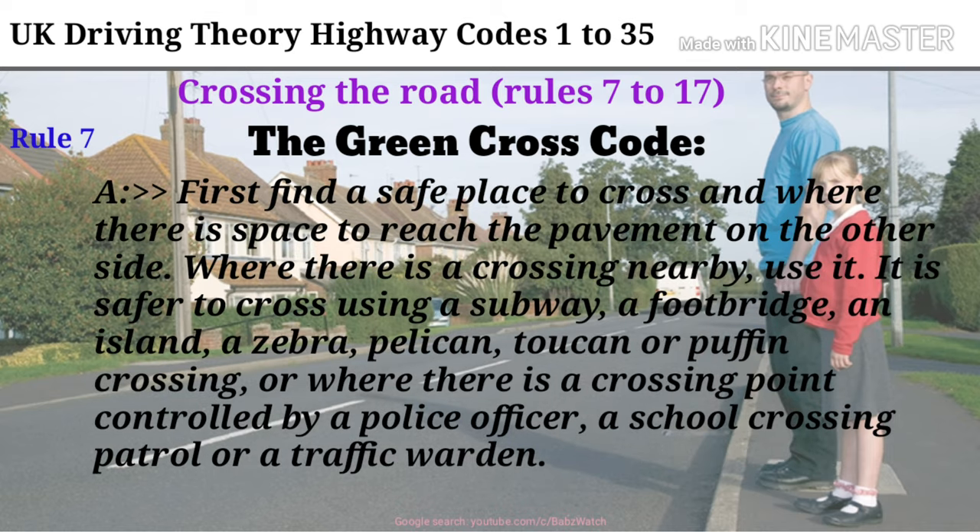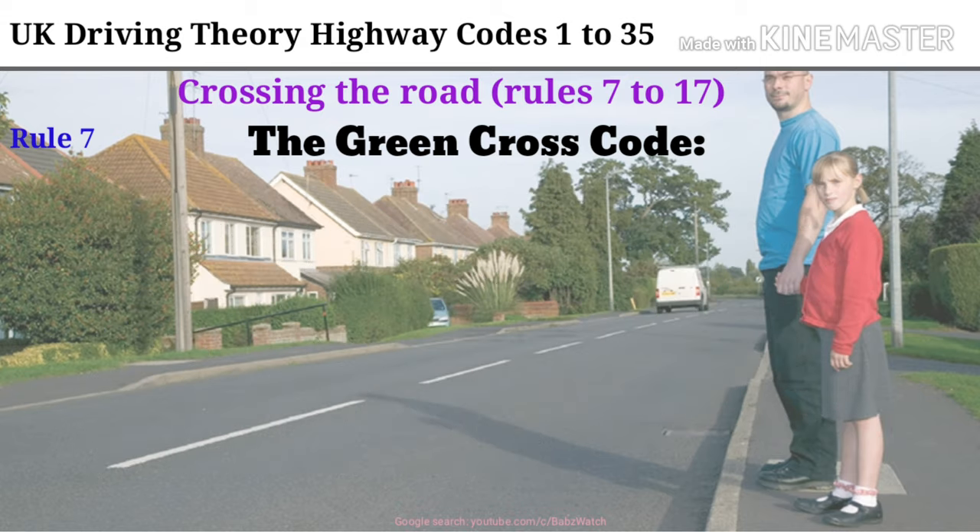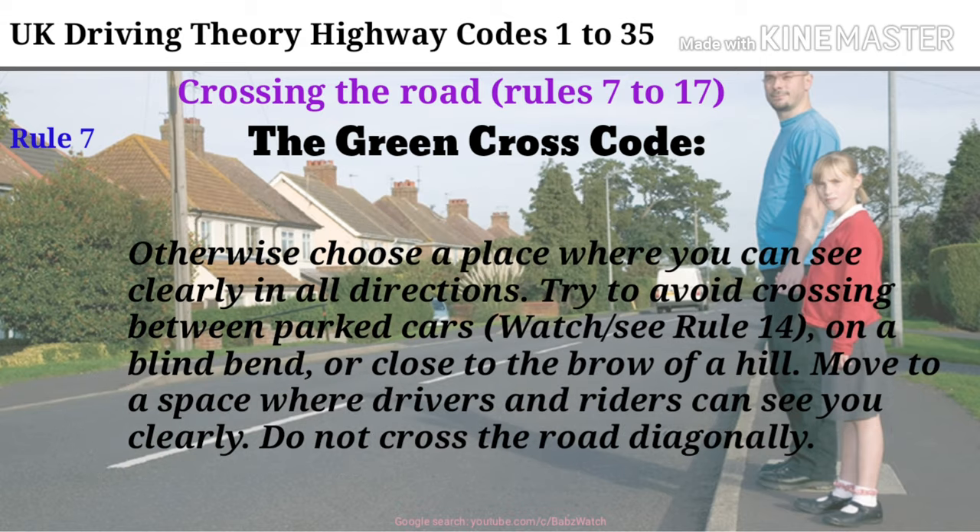First find a safe place to cross and where there is space to reach the pavement on the other side. Where there is a crossing nearby, use it. It is safer to cross using a subway, a footbridge, an island, a zebra, pelican, toucan or puffin crossing, or where there is a crossing point controlled by a police officer, a school crossing patrol or a traffic warden. Otherwise choose a place where you can see clearly in all directions. Try to avoid crossing between parked cars, on a blind bend, or close to the brow of a hill. Move to a space where drivers and riders can see you clearly.